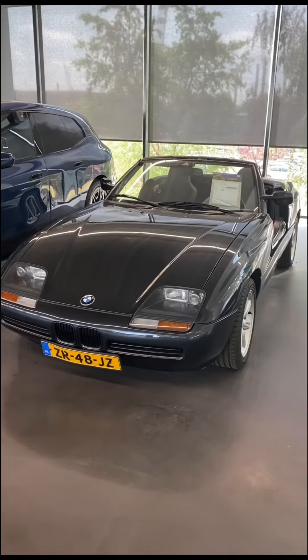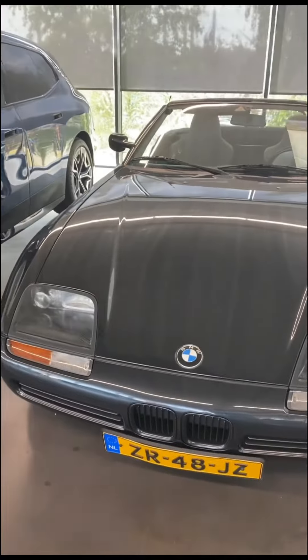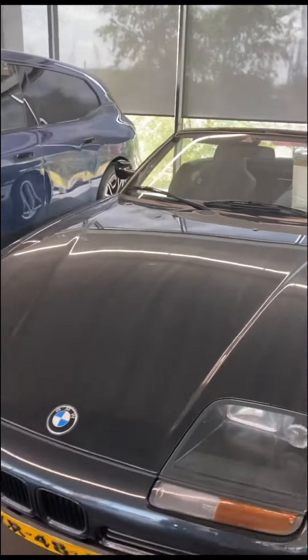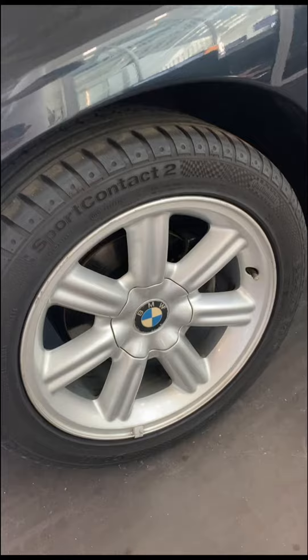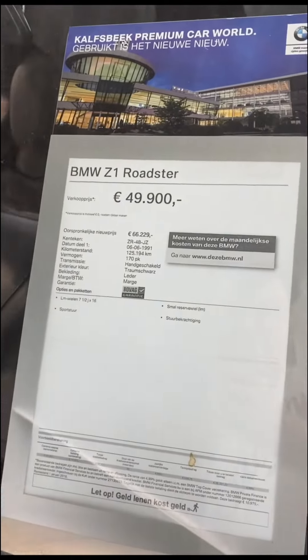This is a 1991 BMW Z1 that was produced between March 1989 and June 1991. It is an official Dutch registered car, registered in June 1991, and is a very rare BMW because only 8,000 units were made in that two-year time span.